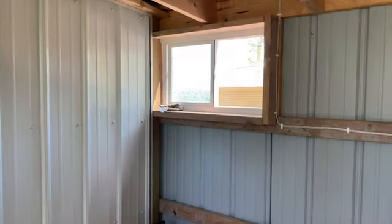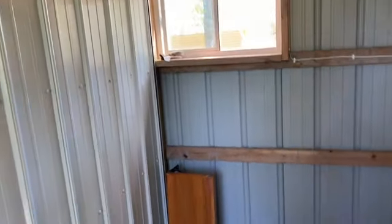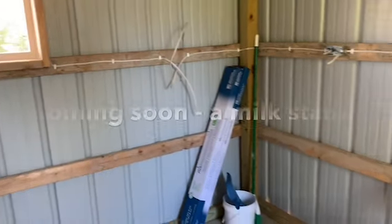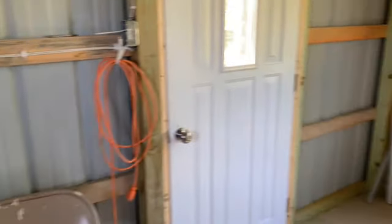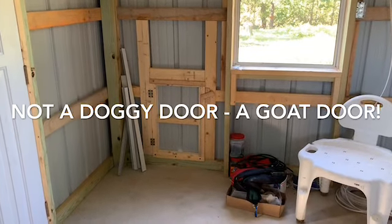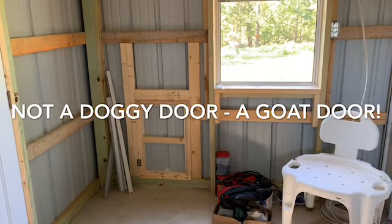This is a door that we picked up at Habitat for Humanity. This leads into our milking room. Got that little slider window so we can get some good airflow through here. We'll be putting a milking stand in this corner over here.